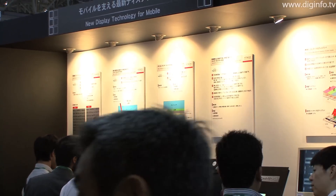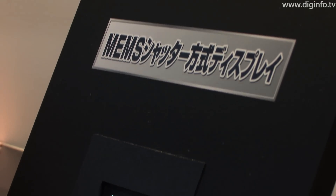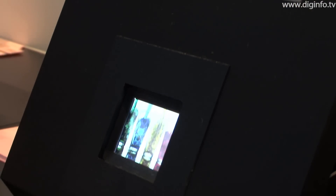At CTECH Japan 2010, Hitachi Displays exhibited a mass production prototype using MEMS Shutter Display technology developed by PixTronics.